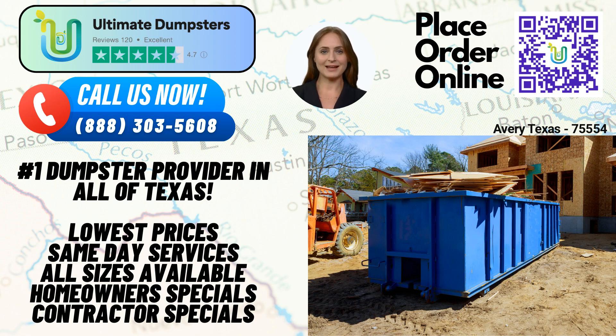Now, let's talk about Avery, Texas. Did you know that Avery is known for its rich history and charm? This city has preserved its small-town character while embracing modern development. From picturesque landscapes to friendly locals, Avery offers a welcoming environment for residents and visitors alike.